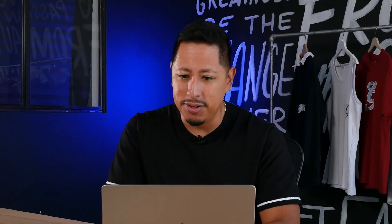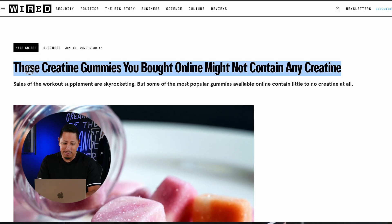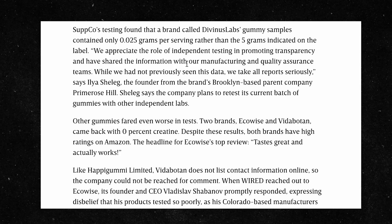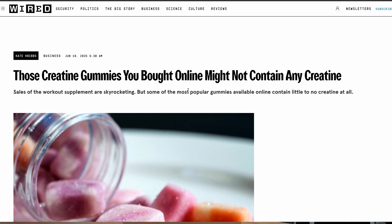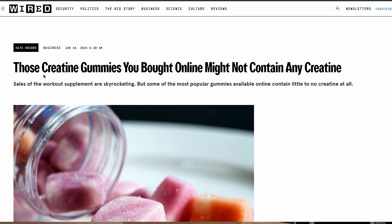Before proceeding further down the rabbit hole of launching this brand, the next thing is to see what's actually happening in the creatine gummy market. One article that stood out said that creatine gummies you bought online might not contain any creatine — they tested the best-selling brands on Amazon and the creatine levels weren't anywhere near the stated amounts. So while there are people building great businesses selling creatine gummies and making good money, it's not doing anything for the customer. This is a product I wouldn't feel good about selling. You don't want to launch a product and then have people say you scammed them — we're not going to proceed with the gummies.